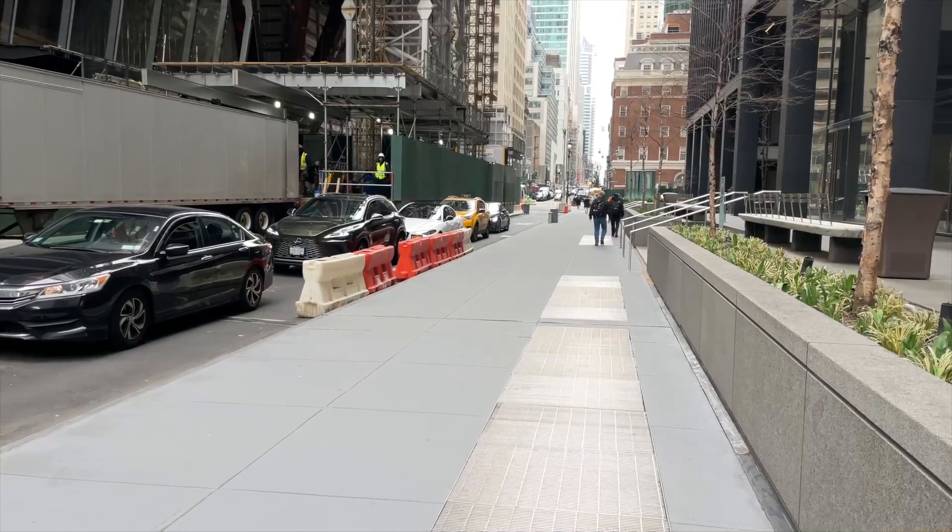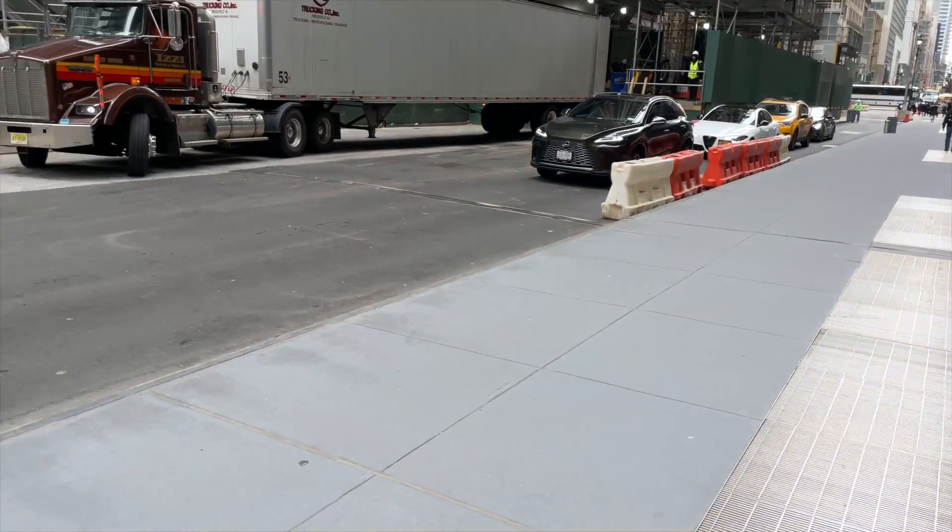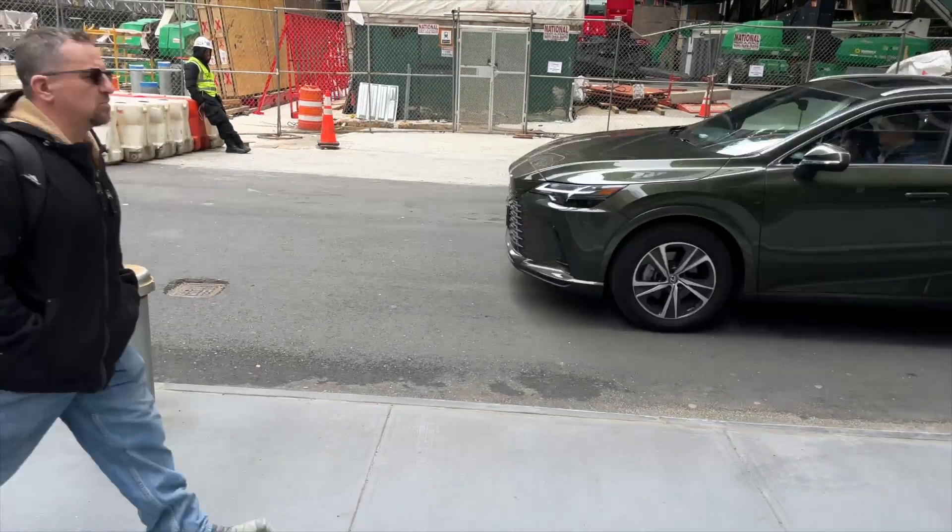To busy New Yorkers, this may look like a regular sidewalk, but this invisible infrastructure protects one of the most important Metro-North assets in our system. So let's get started.